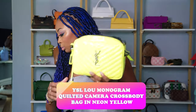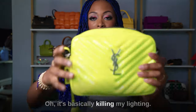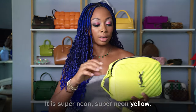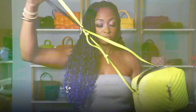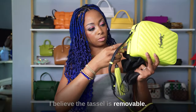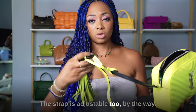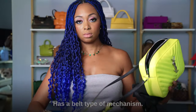This is the Rebecca Minkoff Lou Monogram Quilted Camera Crossbody Bag in neon yellow — the light does not do it justice at all. It's super vibrant, super neon yellow. The longer strap is not removable, which is why I have it tucked in. You can wear it crossbody or on your shoulder. It has a tassel that's technically removable but it would be a pain to put back. The strap is adjustable with a belt-type mechanism.